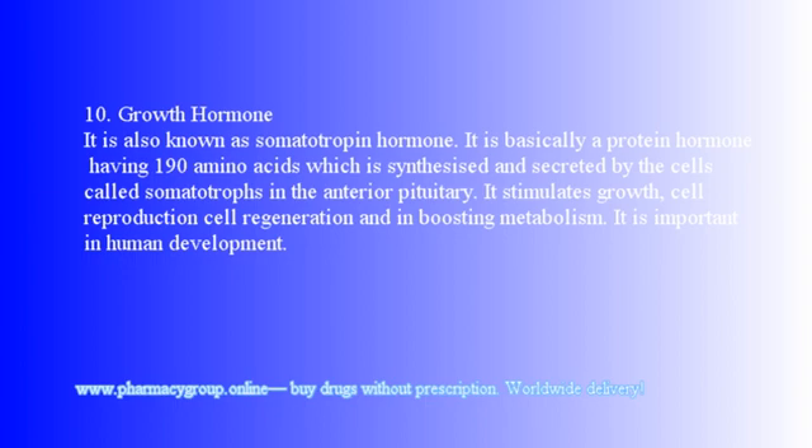10. Growth hormone: Also known as somatotropin, it is a protein hormone consisting of 190 amino acids, synthesized and secreted by cells called somatotrophs in the anterior pituitary. It stimulates growth, cell reproduction, cell regeneration, and boosts metabolism. It is important in human development.